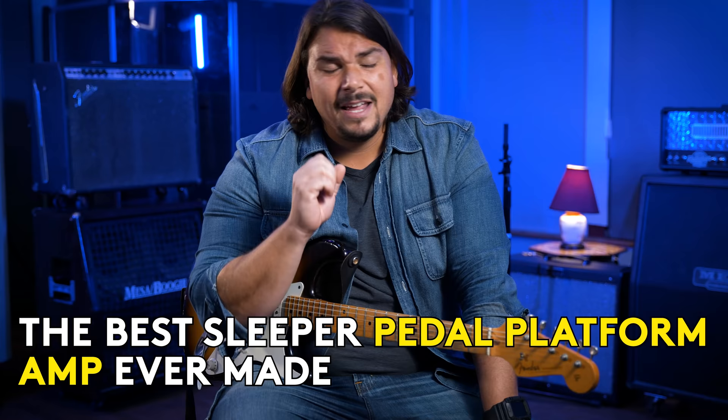If you're a guitar pedal collector like me and are constantly swapping around effects on your pedal board, having an amplifier that can accept distortion and overdrives and is a real pedal platform amp is kind of mission critical for any player out there. Today is really going to highlight what I think is one of the best sleeper pedal platform amps ever made.